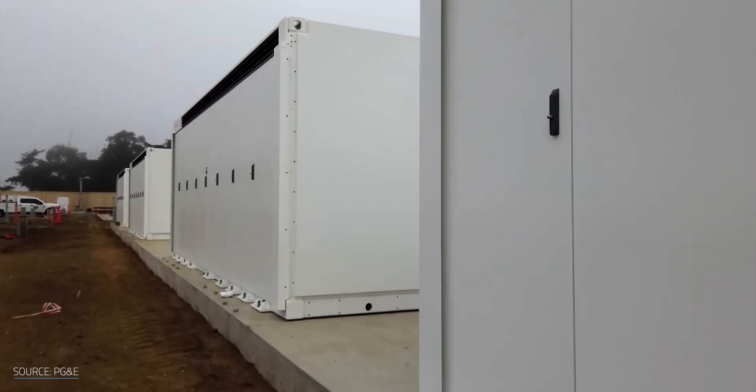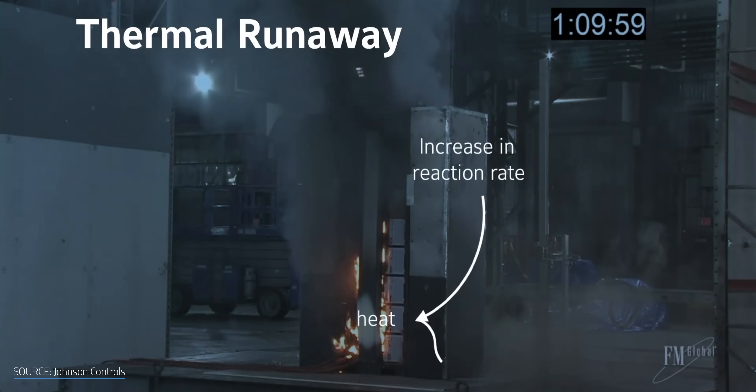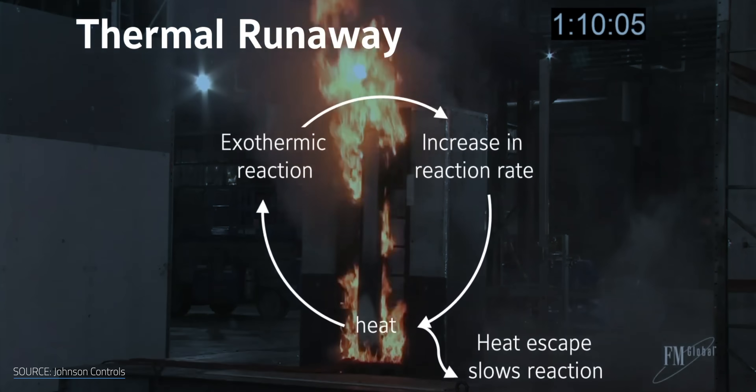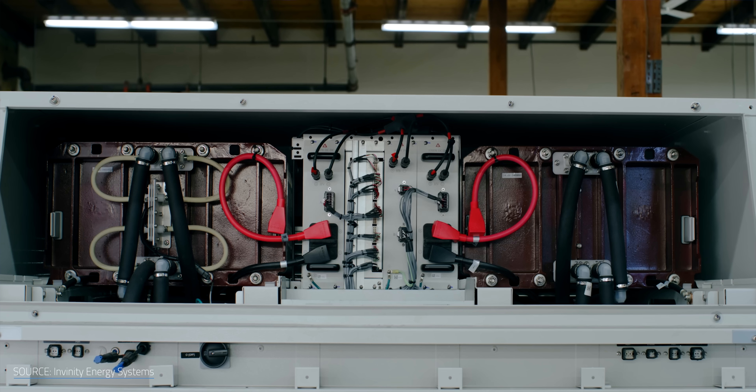Lithium-ion batteries are a popular, powerful option, but they can be unstable, both in the cost of materials and on a chemical level. It's just not feasible to rely on lithium-ion as the primary storage option. By comparison, flow batteries are a lot cheaper, and some chemistries can lower or even eliminate the risk of fire. Ultimately, each approach serves its own purpose.